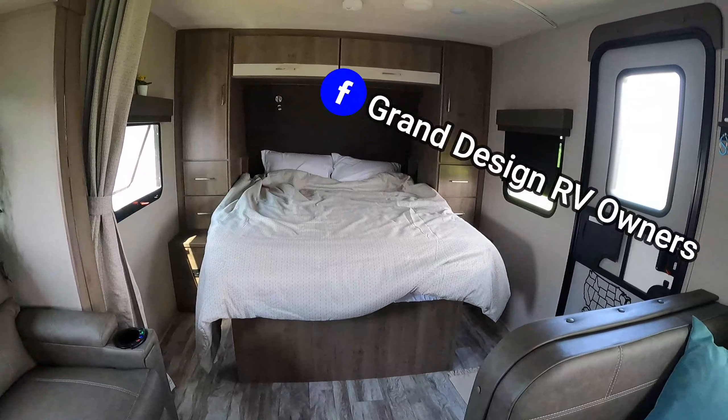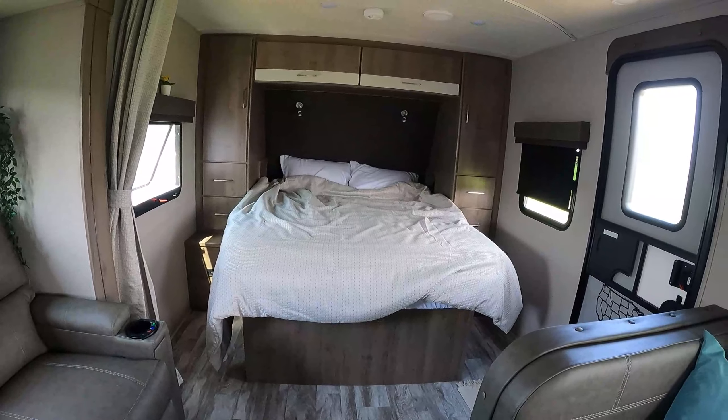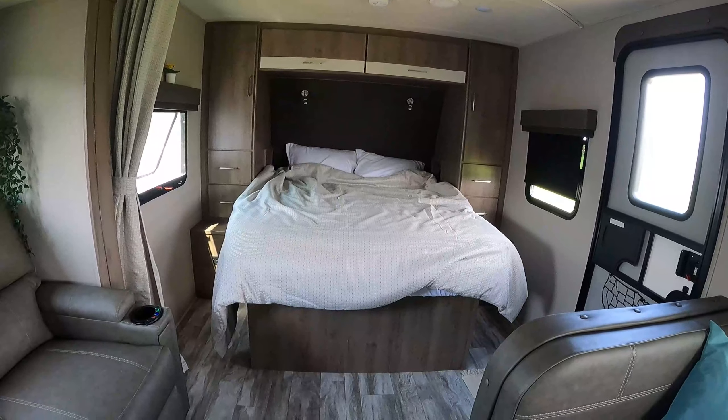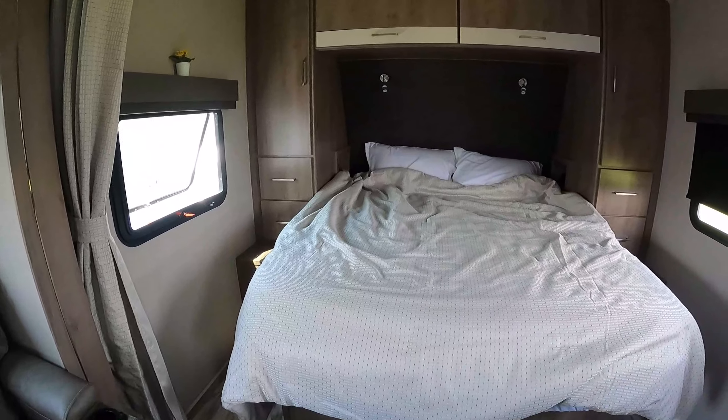I'm in a lot of Facebook groups and there are so many complaints about build quality — it's scary. You hope the 90% who aren't having issues just aren't posting. I've only had a couple of really small issues so far. I went over this thing with a fine-tooth comb because of what everybody was talking about.